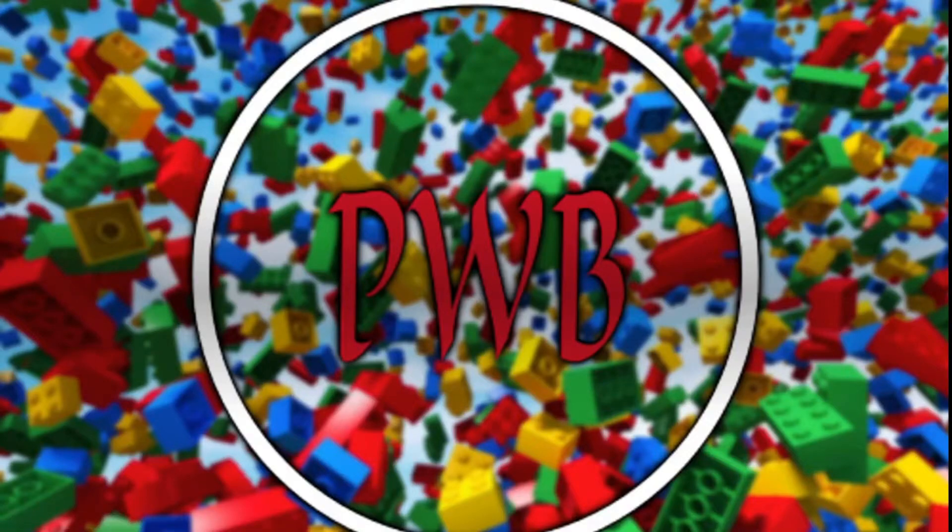What's up guys, I'm Playworld Bricks and today I'm going to be starting a new series where I'll keep you all updated on the latest LEGO news, sales, and offers. Tell me what you guys think of this in the comments.